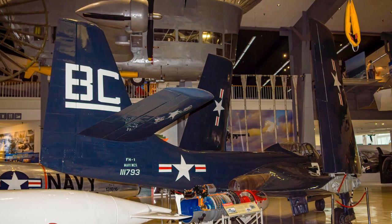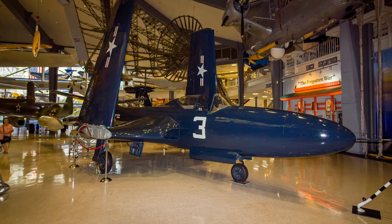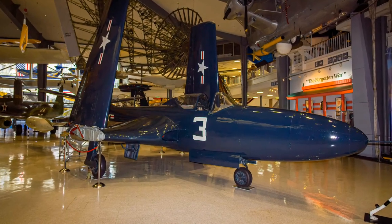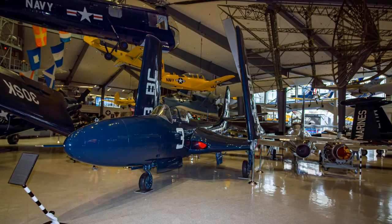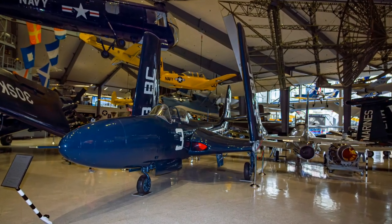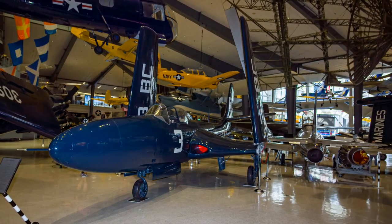A McDonnell FH Phantom made the first pure jet fighter landing on an American aircraft carrier. Phantoms were built only to prove the viability of carrier-based jet fighter aircraft. Their operation began in 1947, equipping only one Navy and two Marine squadrons, until retired in 1949.